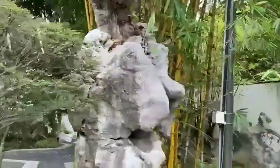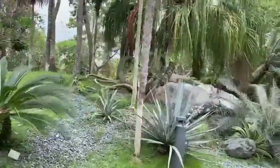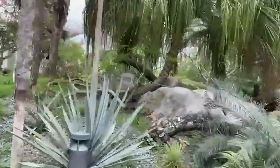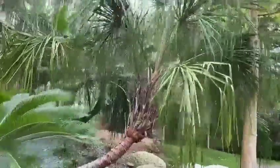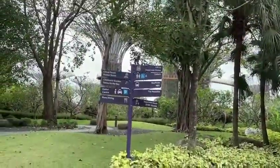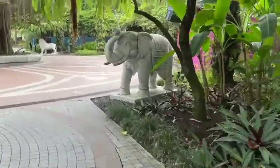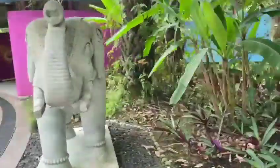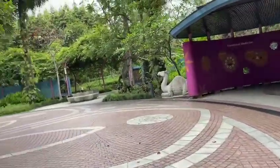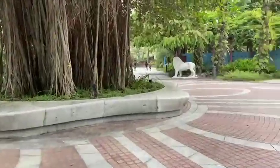Now look at this one. Now we are going to watch the Indian garden. Can you see these trees? They are so beautiful. Can you see the elephant, the lion, the camel? These are such statues. Do you know what sound the lion makes?